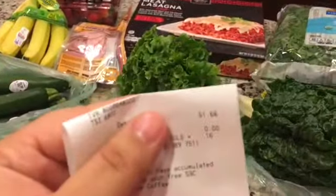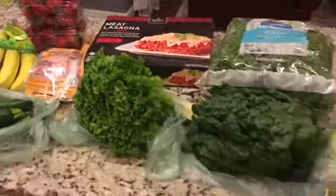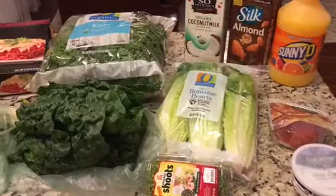Hi everyone! I hope you're all having a wonderful Saturday. I went to Safeway and grabbed a few things — I spent $51.66. I am working with my naturopath and a nutritionist and I need to be eating a lot of greens, so that's why I got a bunch of greens.